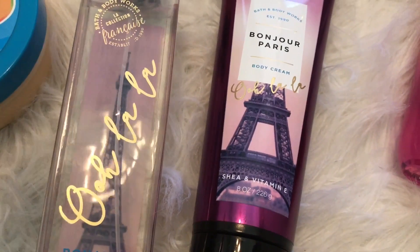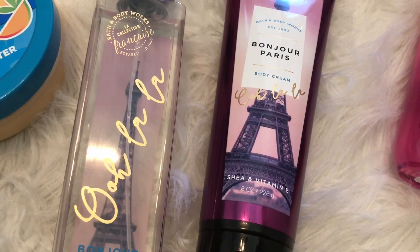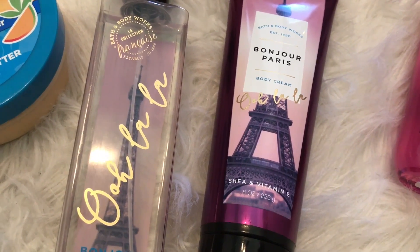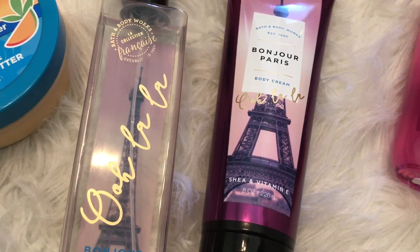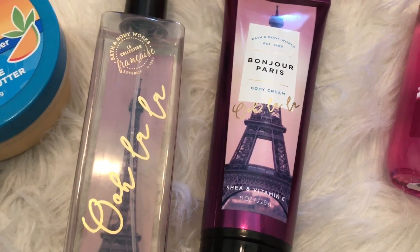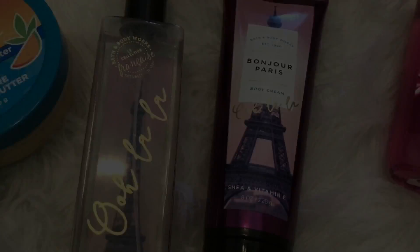I also picked up the Bon Joir Paris fine fragrance mist. It smells lovely, just like macaroons. My only thing is I wish the fine fragrance mist lasted longer — I feel like it's gone after an hour of wearing this and I can no longer smell it. But other than that, I really, really love this one.